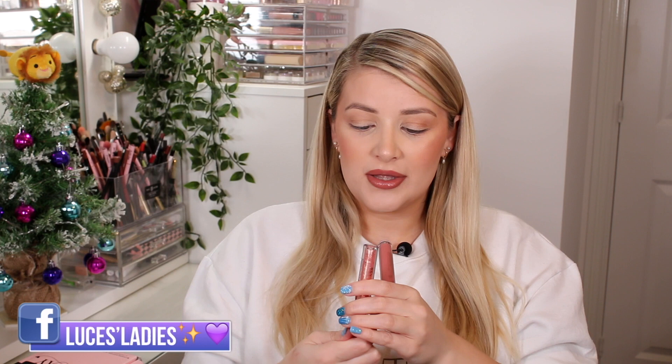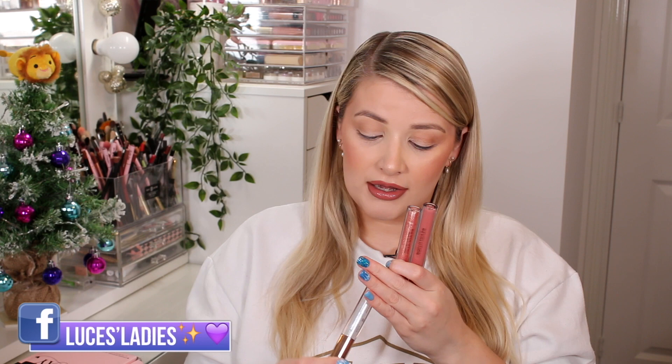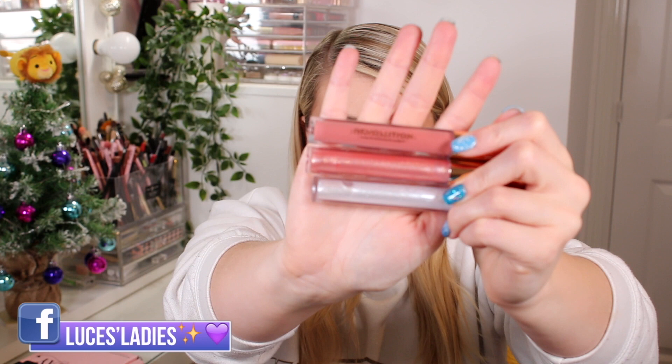Then we have a lip gloss trio — I'm going to open these because they look beautiful. I absolutely love gloss recently. The first shade matches my lipstick — she is nice! Not sticky, not gloopy, really easy to apply, nice and shiny. Then we have a Rose Quartz one — very nice — and also Iced Diamond. They've really nailed the colors because I'd always go for a nude or white shimmery gloss.